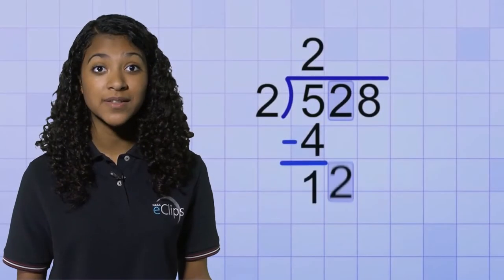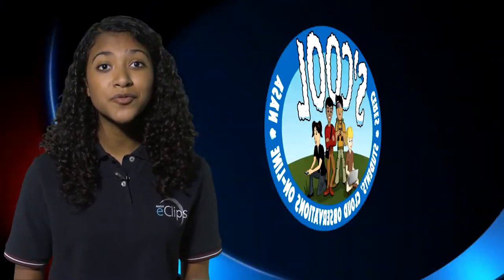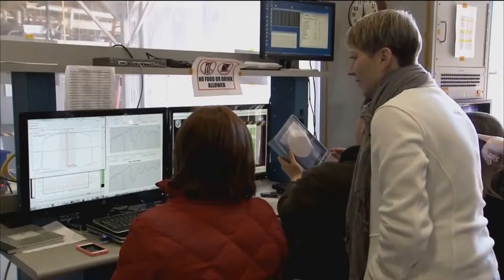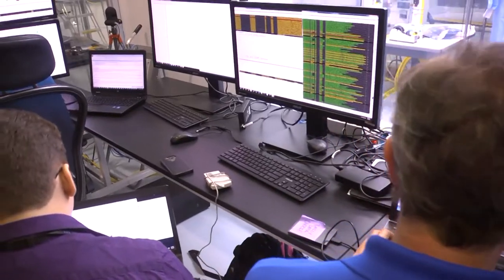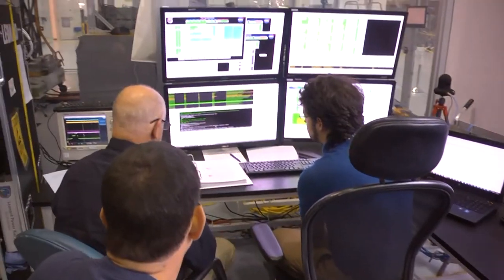Citizen science projects may also require you to practice some of your math skills. NASA's GLOBE program, for example, may ask you to estimate the percentage of cloud cover in the sky. Another project might ask for the percent of a leaf that has been damaged by ozone. When the same scientific protocols are used to collect data, that data can be analyzed by scientists to help them better understand the problem they're trying to solve.